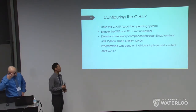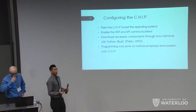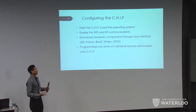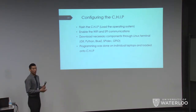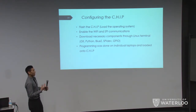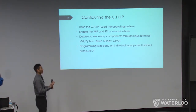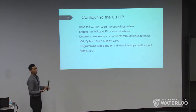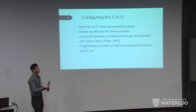For the software: when you get the CHIP, it starts with no operating system, so you need to flash it — basically loading the operating system via their website while it's plugged into your computer. Next, you enable Wi-Fi and SPI communications, which allows internet use and joystick communication, and then download necessary components through Linux. Since the CHIP runs Linux, you can do everything through the terminal. You can also use Git to program on your own computer, load code to a repository, and pull it — so you don't program directly onto the device.